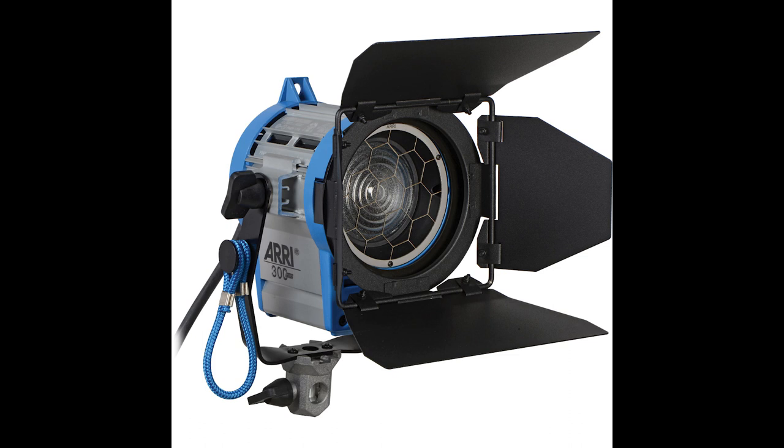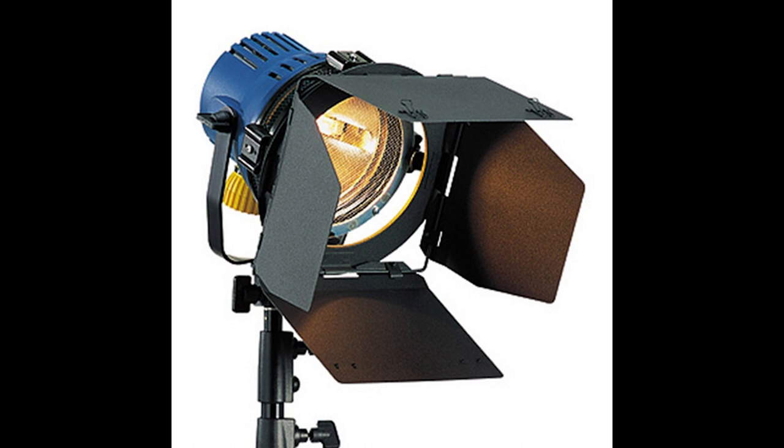A baby is a small light, usually about 750 to 1000 watts, with a Fresnel lens in front of it. A Blondie is a 2000-watt light without the Fresnel in front.